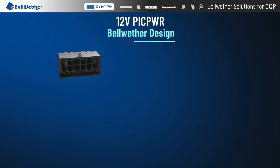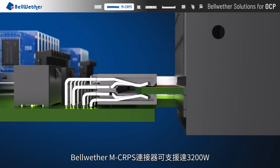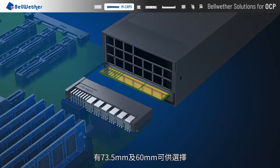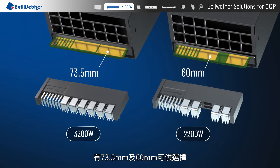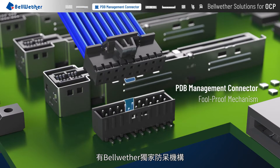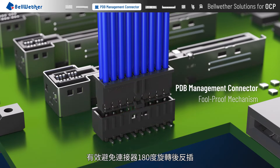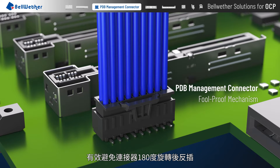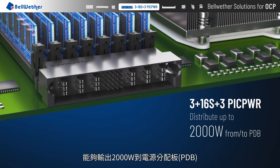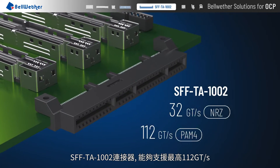Bellwether MCRPS supports up to 3200 watts. Both 73.5 millimeter and 60 millimeter connectors are available. PDB Management comes with an exclusive Bellwether foolproof mechanism to effectively prevent the connector from being inserted in reverse after rotating 180 degrees. The 3+16S+3 PICK Power distributes up to 2000 watts from the PDB.